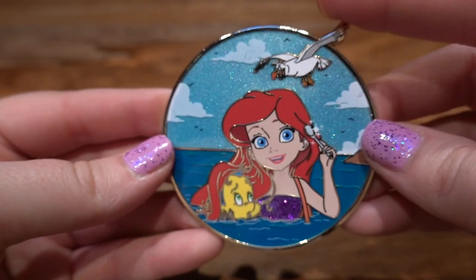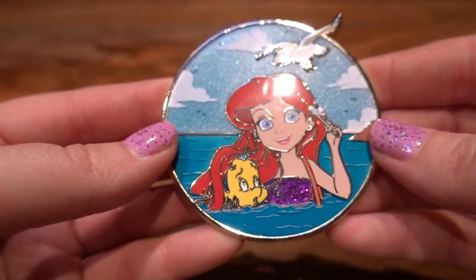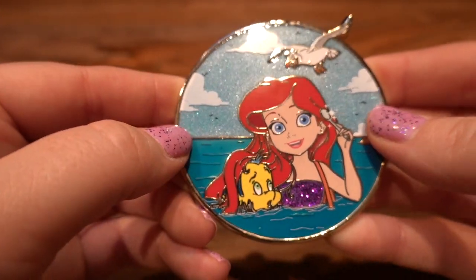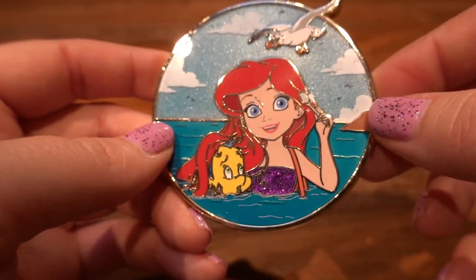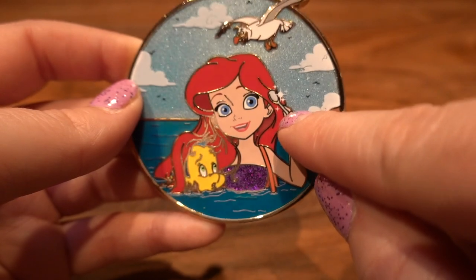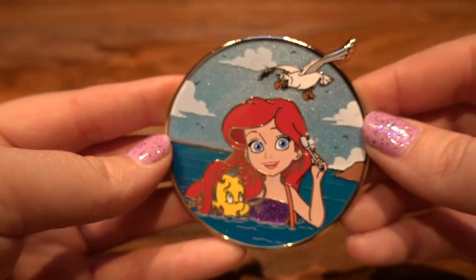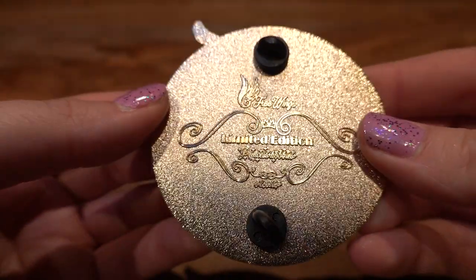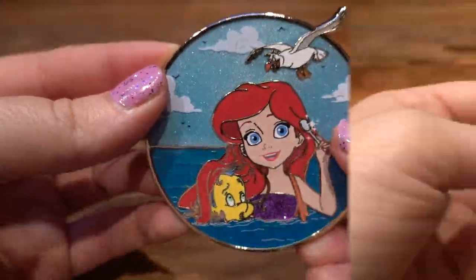Next we have this cutie Ariel — a fantasy pin with Scuttle and Sebastian. She just looks so cute as kind of like a little girl, and you don't really see her in this little girl form very often. It's got a super shiny sky, great quality, and really cute glitter on her little bust there. It's interesting because she's using a spoon and not a dinglehopper — maybe when she was little she combed her hair with a spoon! This is from Free Wings, it's called 'Princess Hobbies,' and it is a limited edition pin.